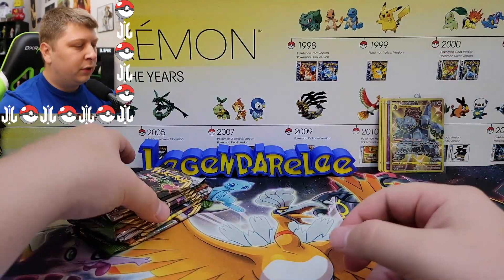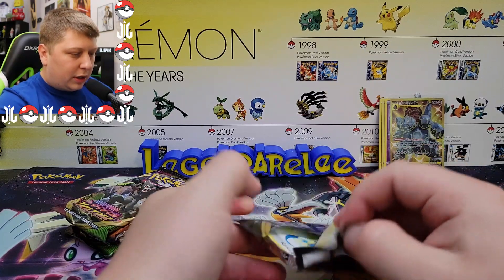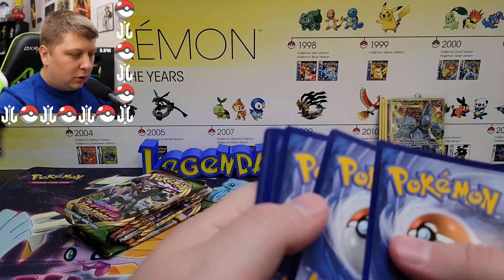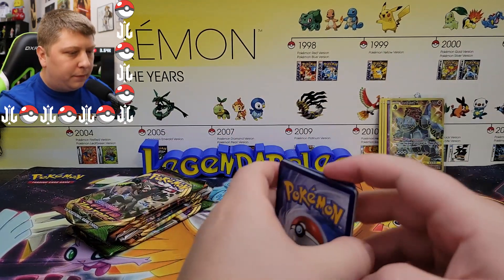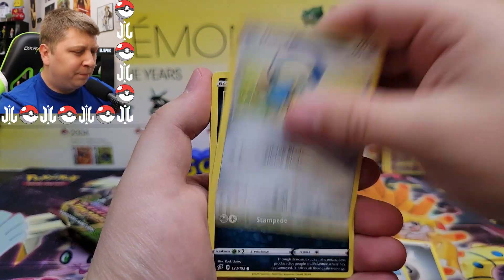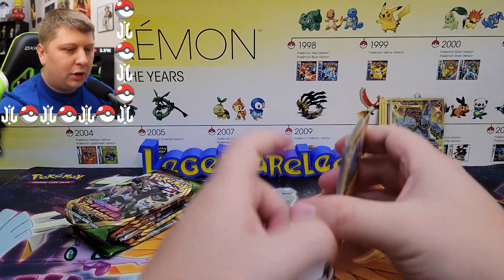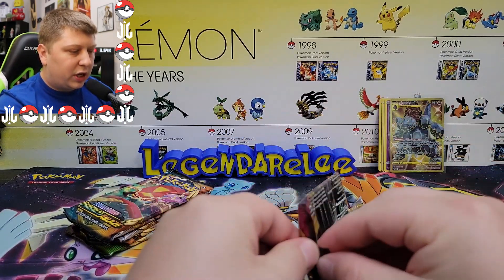Now we've got a Rebel Clash pack. This is a set I haven't opened a lot of because when it came out I wasn't doing videos. These cards are a little damaged on the left-hand side but it'll be okay. We got a Metal Energy, Impidimp, Magmar, Electabuzz, Snom, Masquerain, and Whiscash to round out that pack.